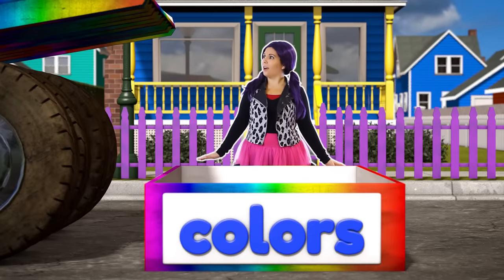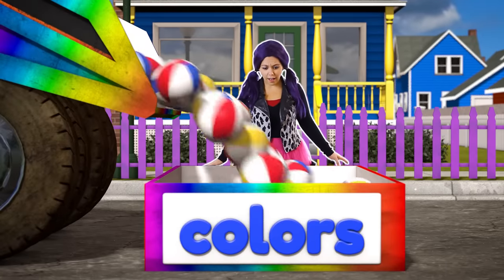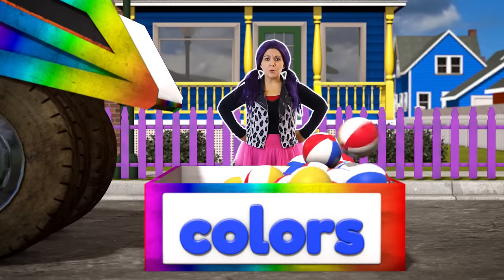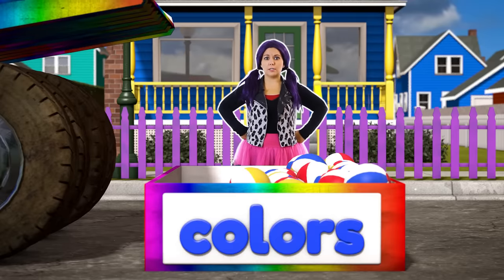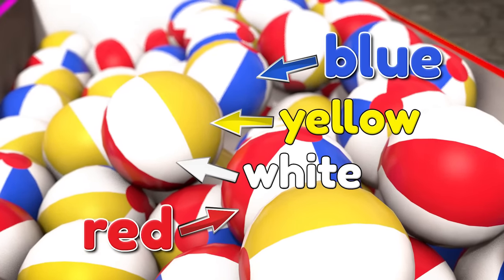Hey, what's happening with that truck? It's all sorts of colors! Those aren't fruits or vegetables - those are beach balls! And they're not just one color - they're red, blue, yellow, and white. Well, that does not belong with our fruits and vegetables. Let's get that out of here and bring in the next truck.